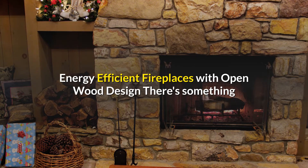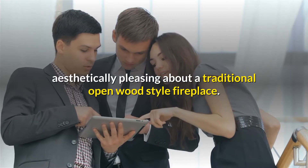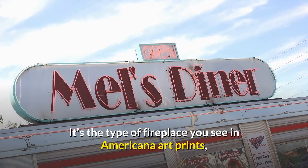When you choose a natural gas fireplace, expect to spend around 60 dollars annually on fuel — a fraction of the cost of other heating sources.